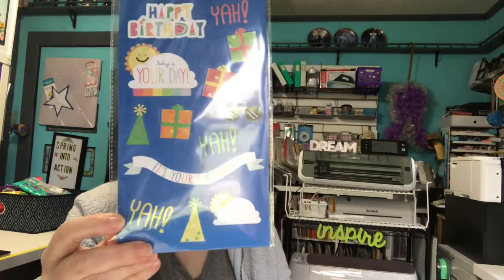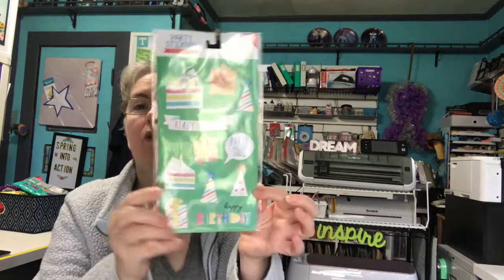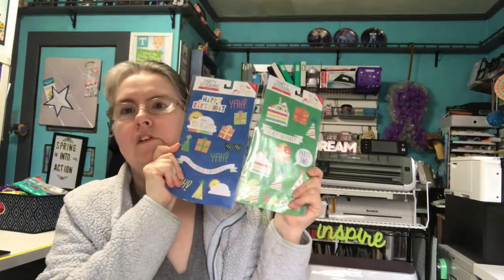At Target, they had some new stuff in the Bullseye Playground. Mine didn't have any of the Mother's Day themed stuff yet — Mother's Day is only about 10 days away and none of it's out yet. By the time they get it out there, they're going to be putting it on clearance. Anyway, I bought these birthday stickers and these birthday stickers, and I am putting both of these into my giveaway.